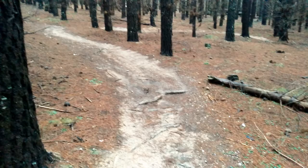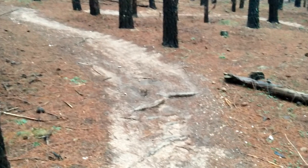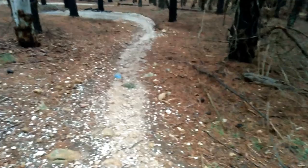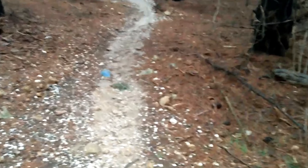Downhill, Flow, Tech, and XC — that's what North Shore is all about. You'll find jumps, drops, berms, and rock gardens. These are all features which make North Shore unique.